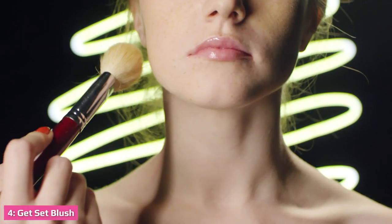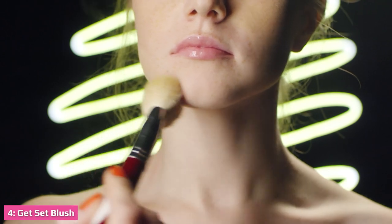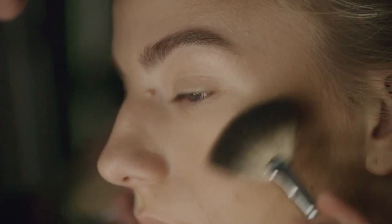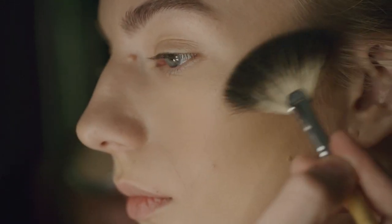Most of us think that blush is a powdered makeup which only adds color to cheeks, but it does more than this — it shadows and contours the cheekbones. If badly applied, blush gives an 80s look, and not in a good way.